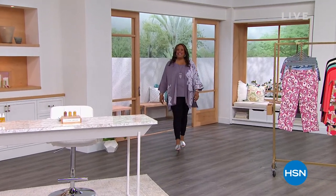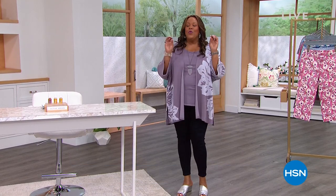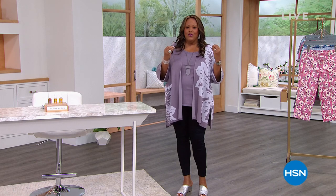Hello everyone, it's your girl Debbie D in the house. That means it's time for The List with Debbie D. We have a fabulous show for you. It's all about the glow, ladies. Do you have a glow? Or do you feel like your skin is really, really dry?